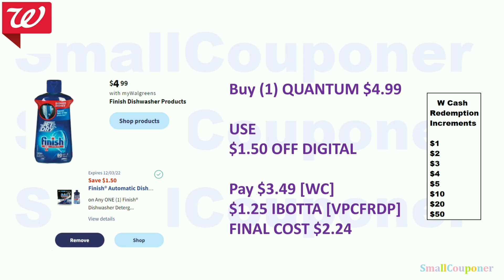My Ibotta referral code is VPCFRDP, also in the description box. If you are new to Ibotta, you will get a $10 bonus after your first redemption. For example, if you do this particular deal as a new Ibotta user, you will get a total of $11.25 back — $10 from the bonus and $1.25 for the product — so the final cost will be $2.24.